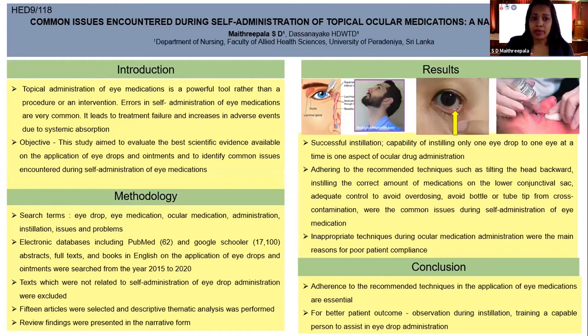Our study aimed to evaluate the best scientific evidence available on the application of eye drops and ointments, and to identify common issues encountered during self-administration of eye medication.